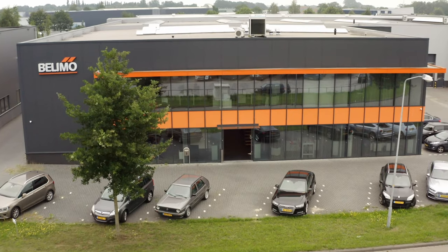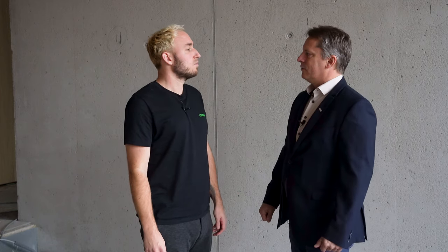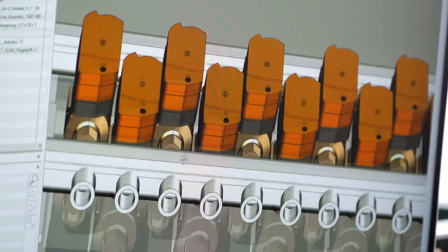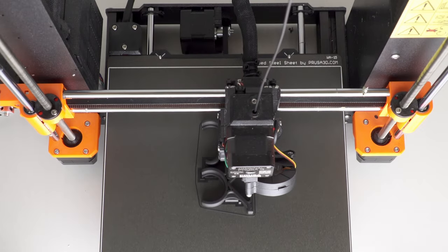Belimo is a Swiss company. We are world market leaders in developing, manufacturing and selling field devices for heating, ventilation and air conditioning, with actuators, valves, sensors and meters being our core product range. Approximately 7% of the annual turnover goes directly to research and development, which of course results in many innovative products.